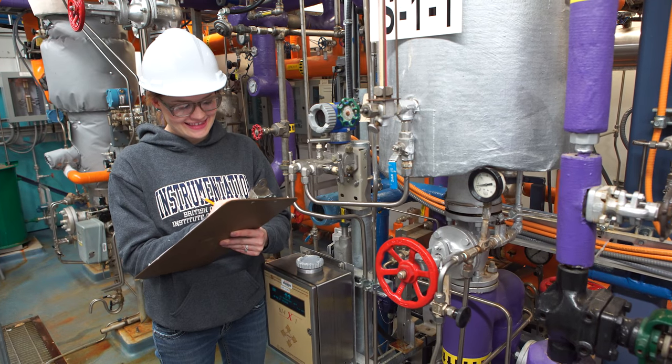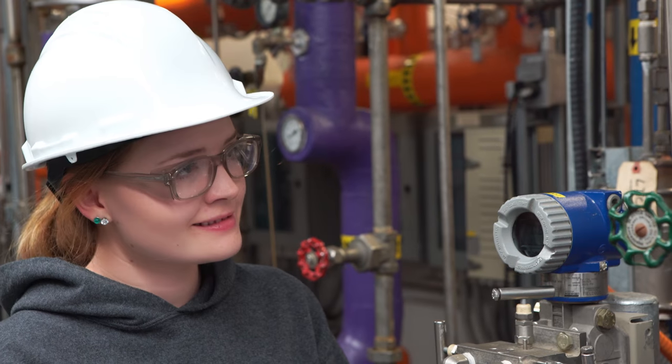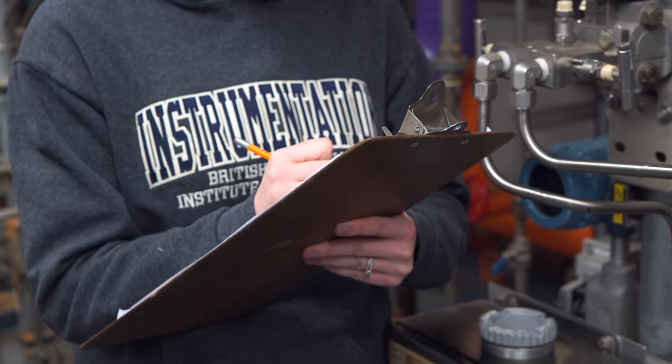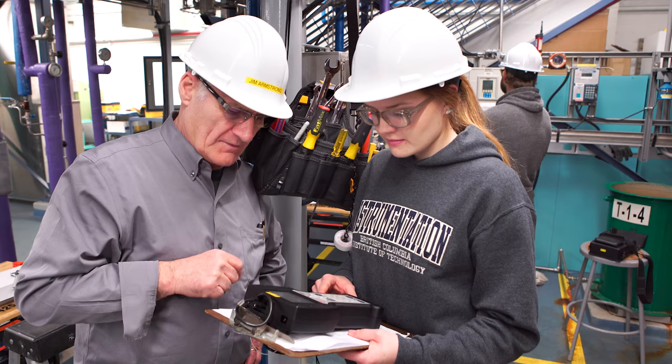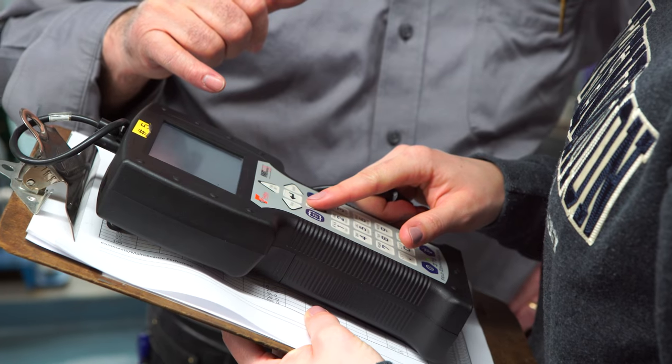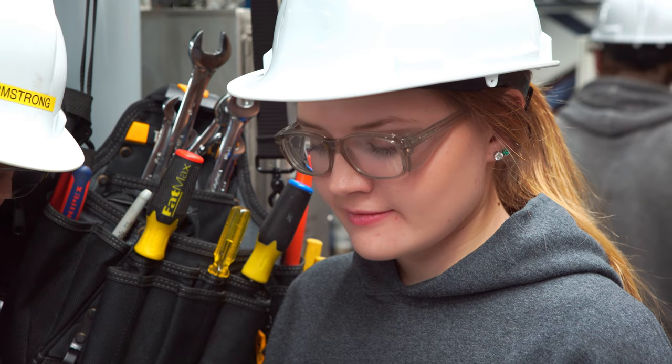I get excited when I come to class, especially lab days, because I get to use my hands. I'm very hands-on. There's so much to learn — every process you could think of, they've got it, especially for the industry that I'm in. It's perfect to get all the experience so I can start my career right away. I'm prepared and I'm confident in what I'm doing.